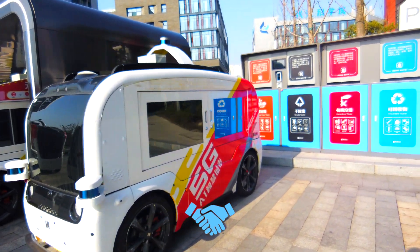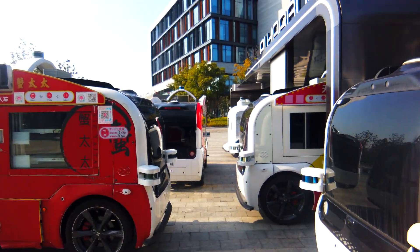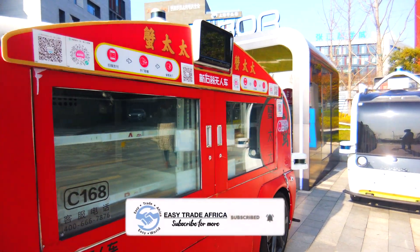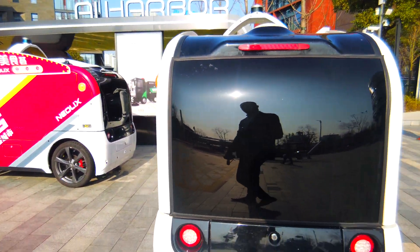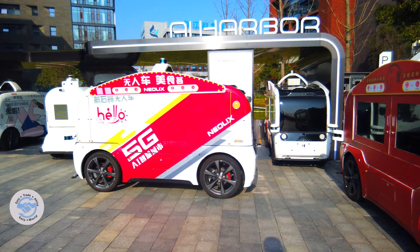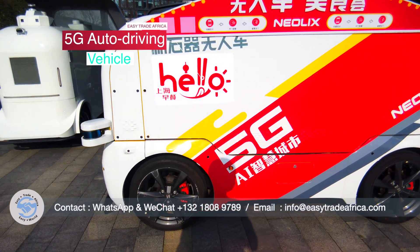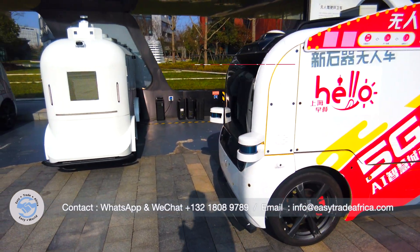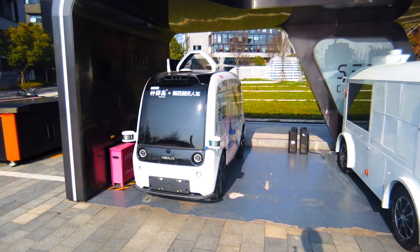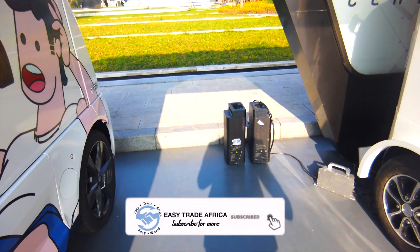This is all a self delivery. Is this charging?